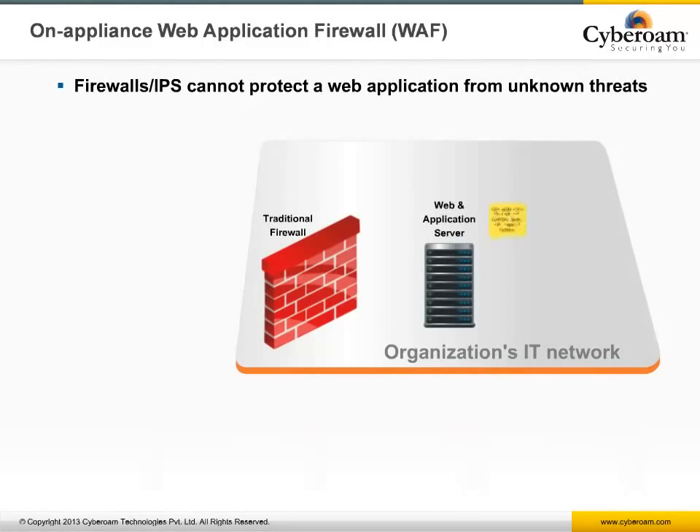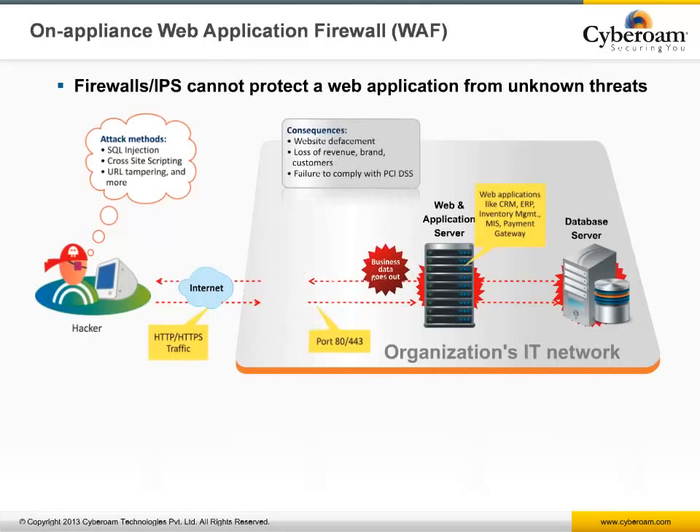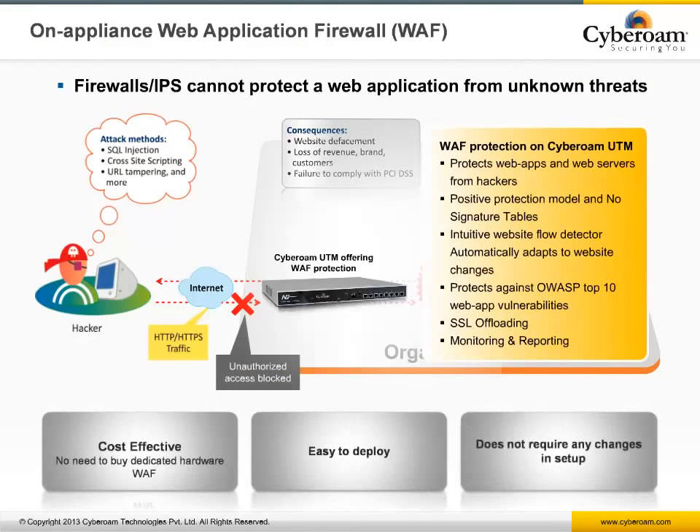Cyberoam also offers a web application firewall to secure websites and web-based applications against attacks such as SQL injection, cross-site scripting, URL parameter tampering, session hijacking, buffer overflows, and more, including the OWASP Top 10 web application vulnerabilities. The web application firewall module follows a positive protection model based on its intuitive web flow detector that intelligently self-learns the legitimate behavior of web applications, ensuring the sanity of web applications and protecting them against web application manipulation attacks.